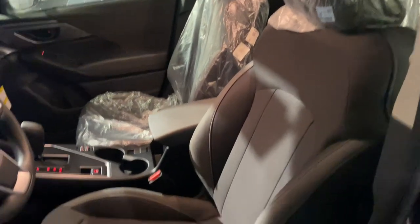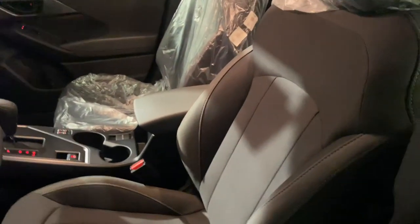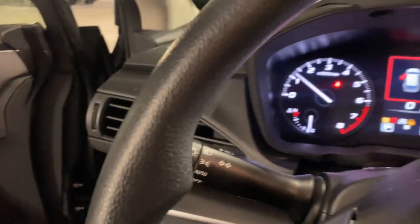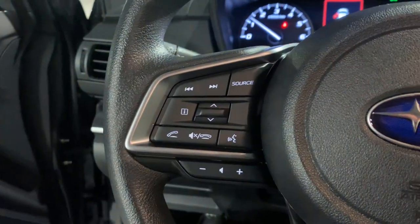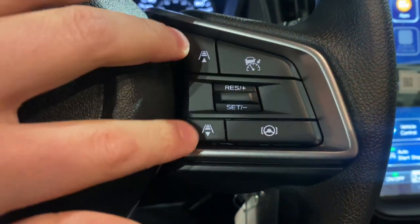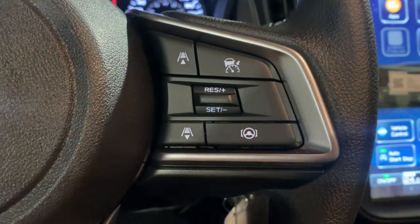This has an upgraded seat — new for 2024 — with better bolstering, better support, and better comfort. Automatic headlights as well. All your steering wheel mounted controls for music and phone, your adaptive cruise control, your distance control, as well as your lane centering assist.